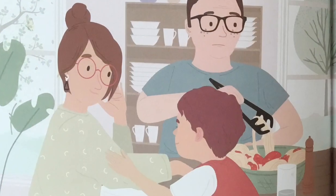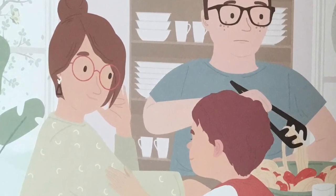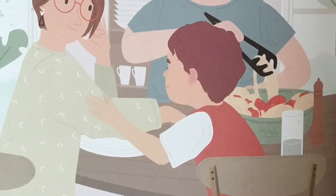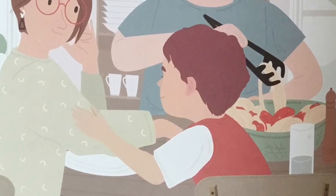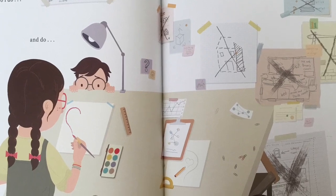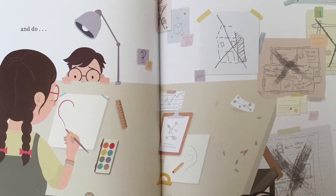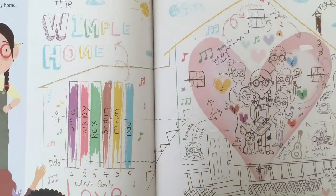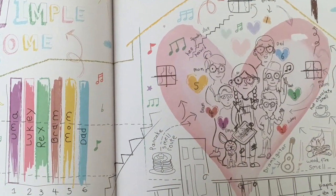Well, can you eat and think? says Mom. Well, there is no think, only do, says Luki. So I do, and do, until finally, I find my way home.